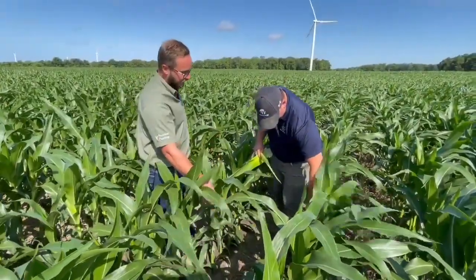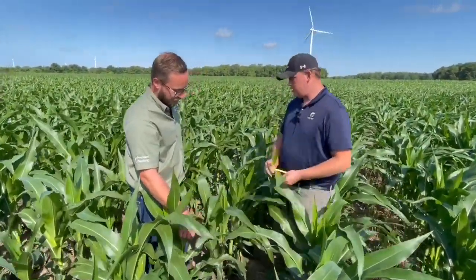It's going great. We are on a sunny day here in Port Rowan, Ontario. We're going to catch up with Justin Heber from Heber Farms.